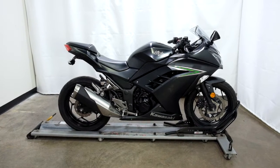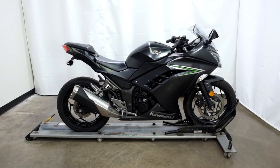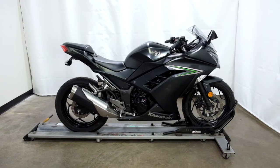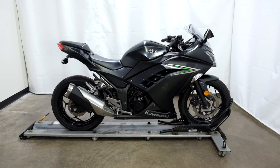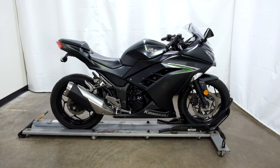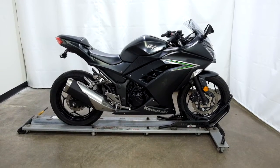This 2016 EX300 Ninja will be going through our pre-sale inspection, will also come with our 30-day 1000-mile limited warranty, and as long as you own this bike from us you will get a discount on your parts, your labor, and of course more accessories for it. Thank you for shopping simplystreetbikes.com.